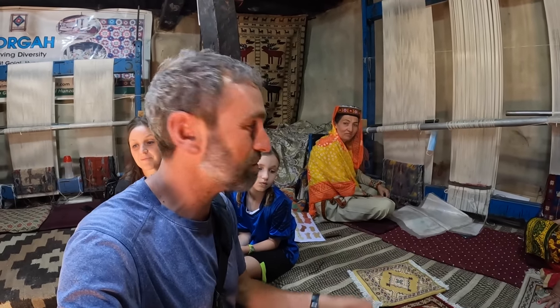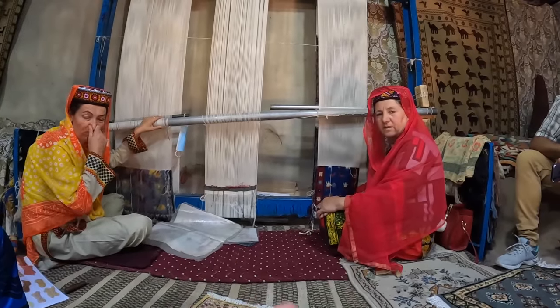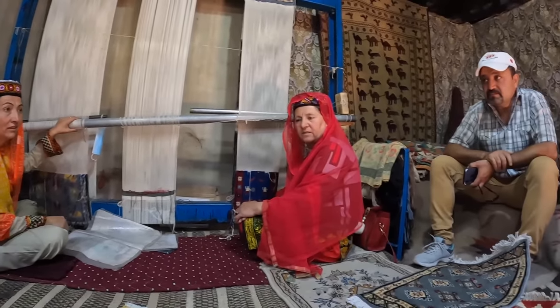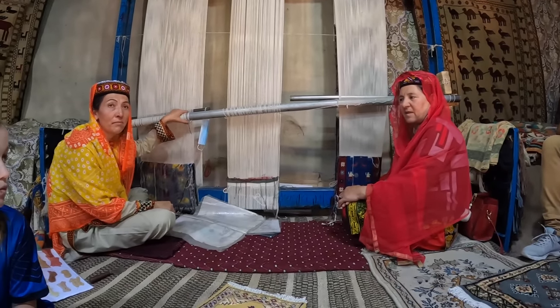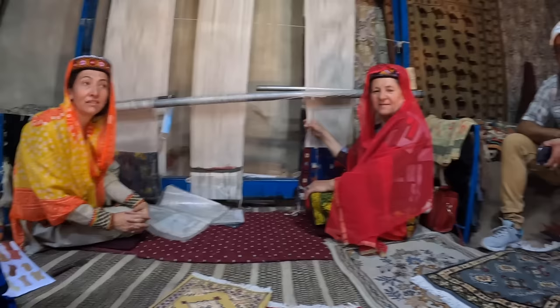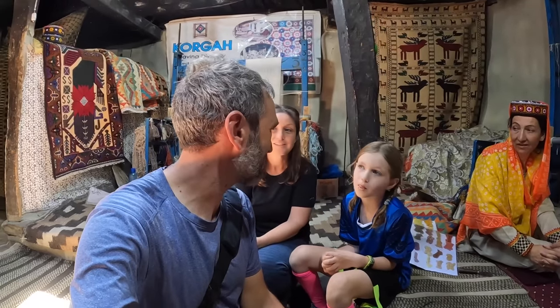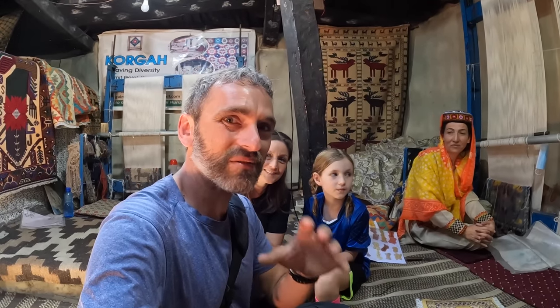If you're in this area, it's certainly worth coming through to meet these ladies, learn the process, and see their beautiful carpets. The center has been operating since 1998 — a very long time. That is a look inside the upper Hunza Valley's largest women's carpet co-op.